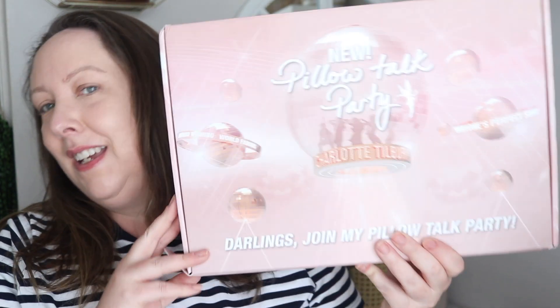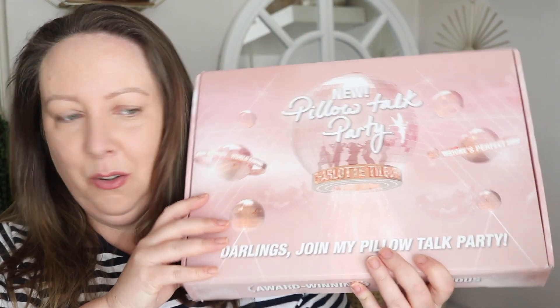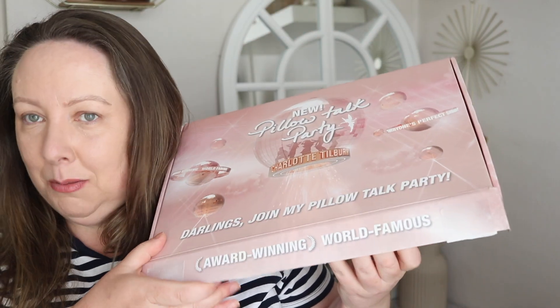Hi everyone and welcome back to my channel. Today's video is all about the Pillow Talk Partay from Charlotte Tilbury. I got sent this gorgeous press drop last week.